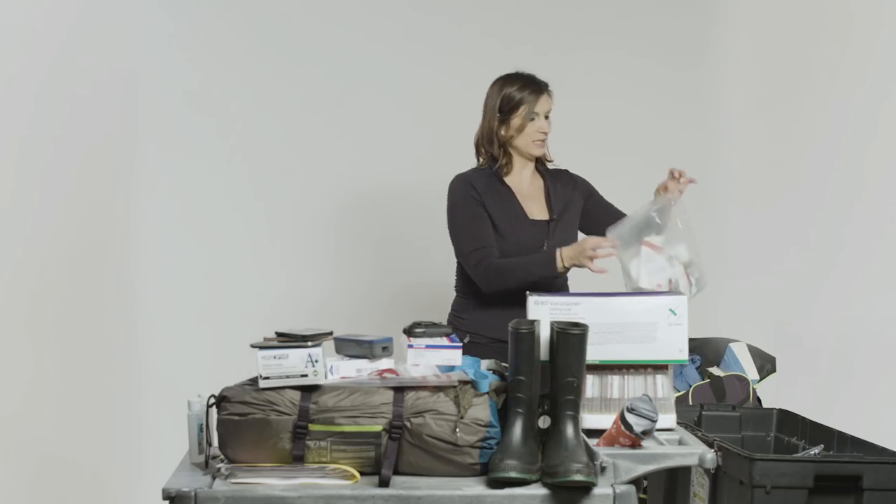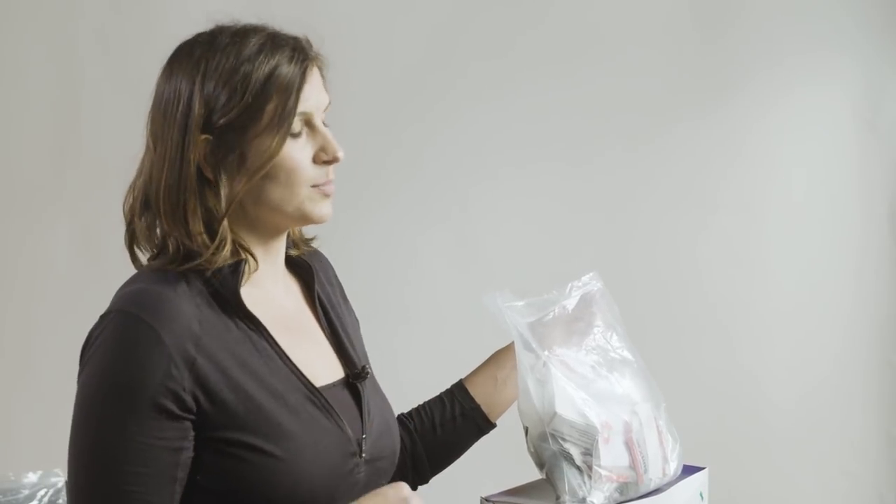We also have the CDC medical kit. The medications you might find in here include antibiotics like Flagyl or Cipro, anti-malarial pills that you take once a day, iodine for sterilizing open wounds, and water purification tablets.